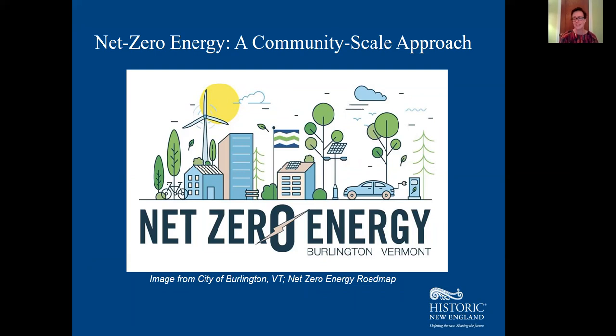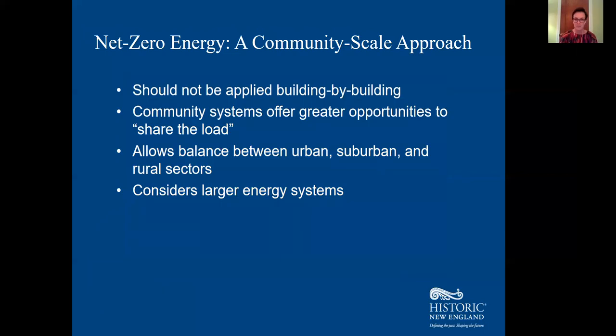Net zero isn't a feasible goal for each and every individual building — it's too expensive, too limiting. It's really important to consider net zero as a policy applied at a larger community scale. Multi-building systems include high and low energy consumers, new construction and buildings well-suited to retrofits alongside more sensitive ones, allowing a community to invest its energy retrofits where return on investment is highest. This also lets communities balance across different uses and renewable technology, considering urban, suburban, and rural areas altogether.